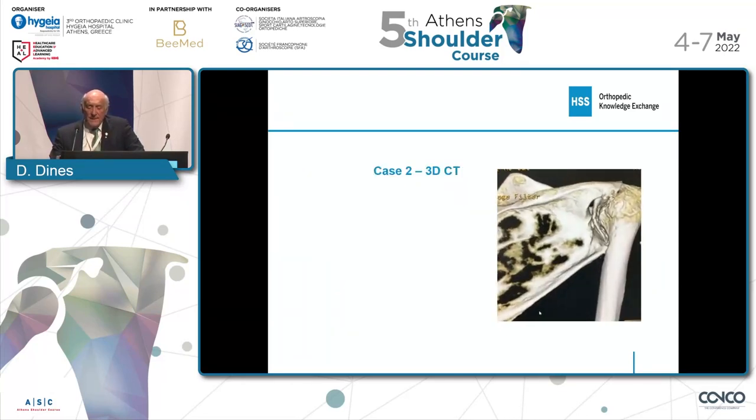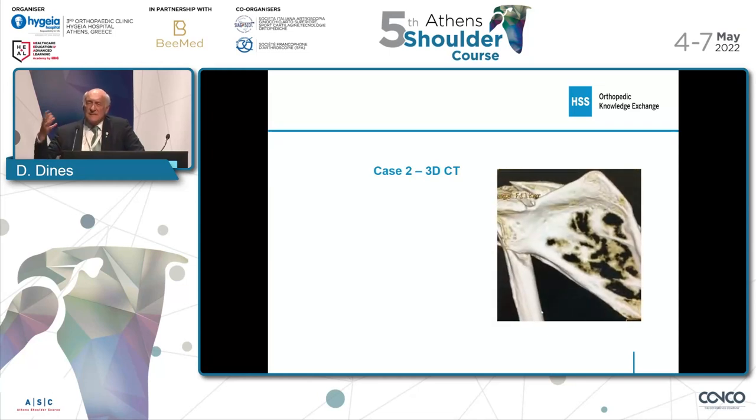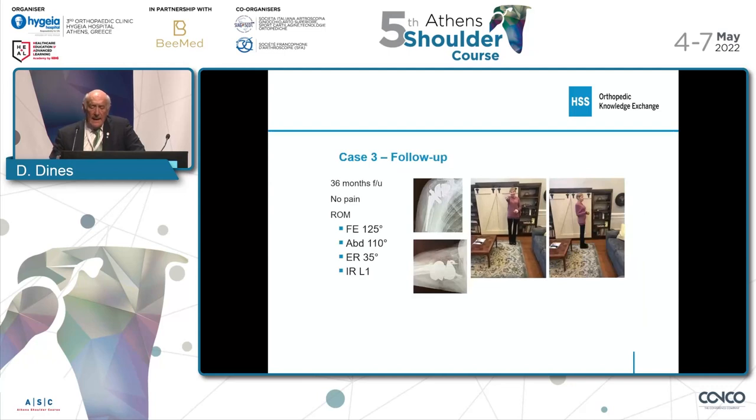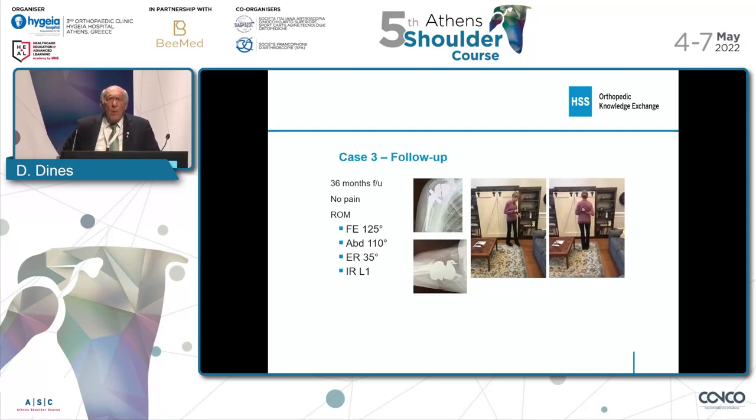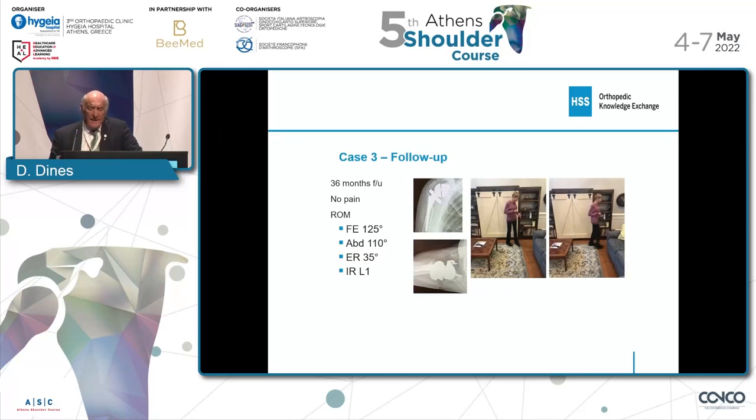This is the 3D imaging. She has medialized and has lost the whole posterior wall. And now, this is 36 months later. You can see she's got very reasonable forward elevation, reasonable abduction, and very good external rotation. She'll turn around here in a second, and you'll see that she has really remarkable internal rotation. I just saw that Bassam showed a patient like this with remarkable internal rotation, and I think it may be related, in addition to the implant, to her scapula and thorax, maybe giving her more room.